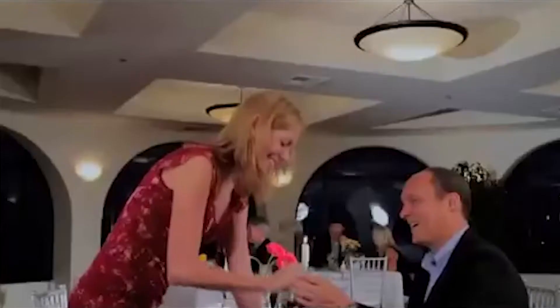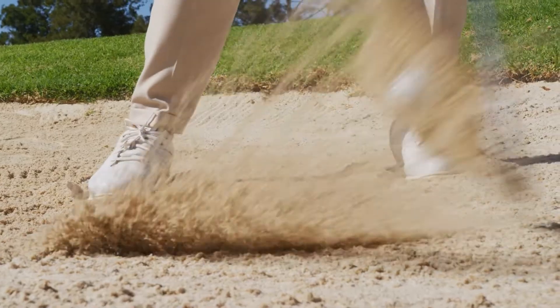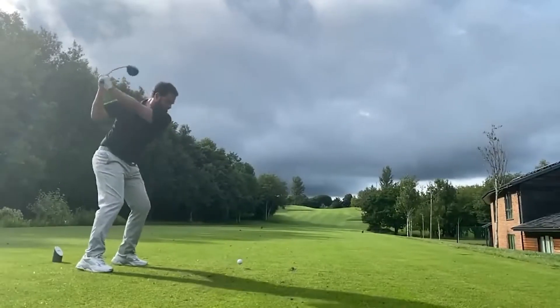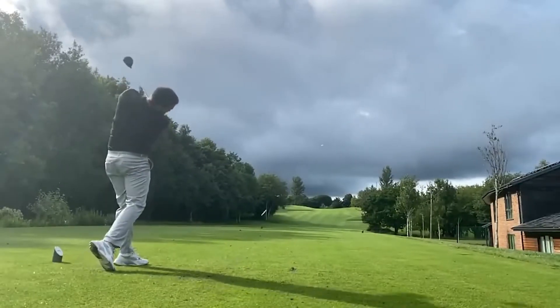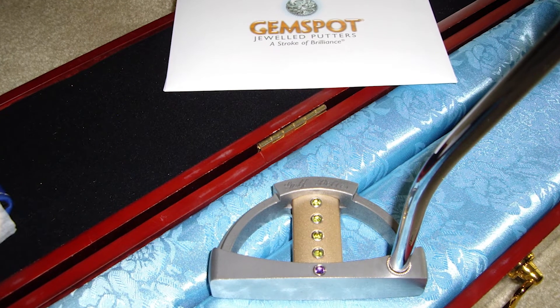The GEM SPOT OM 5 Deluxe Diamond Mallet Putter is part of the GEM SPOT OM Collection, with the company claiming it offers a combination of stability, balance, and luxury. While it's unlikely the inclusion of diamonds will improve your golf game, this limited edition golf club is an impressive piece for golfers who appreciate ostentatious displays.